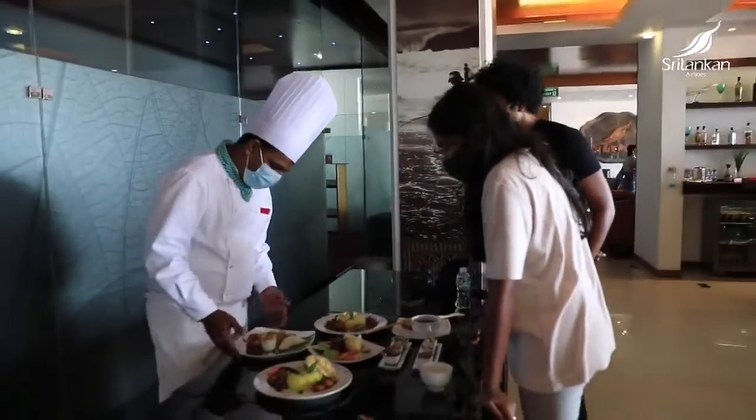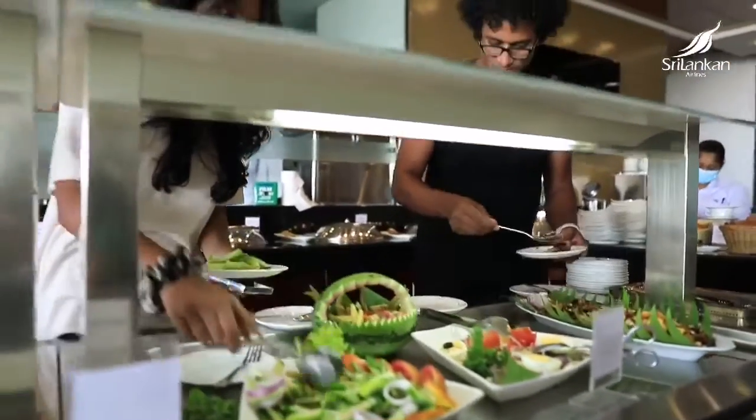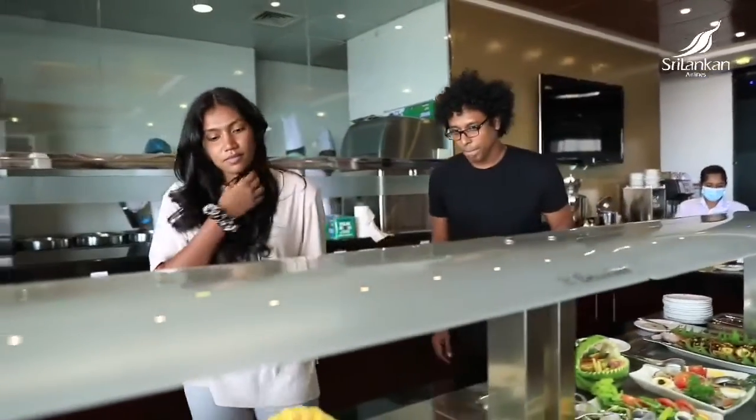We are on our way to Dubai, so we stopped by at the Serendip Lounge and I was really happy to be here when they are launching their new menu. It's really nice to try Sri Lankan cuisine on the go and especially to have it on the plane as well, so we are very excited and very thrilled about it.